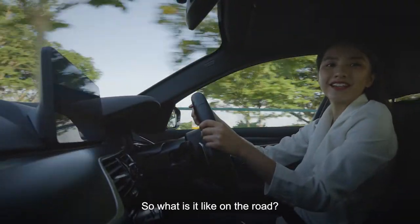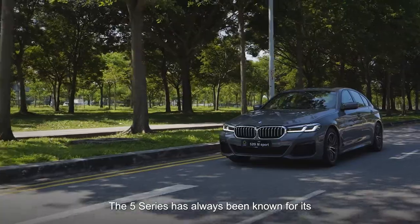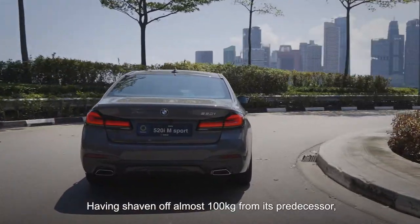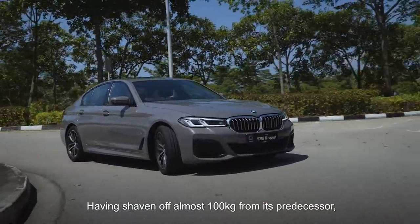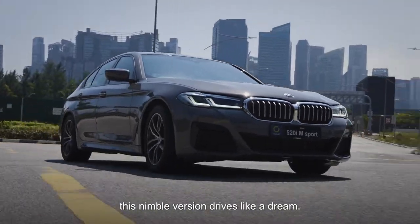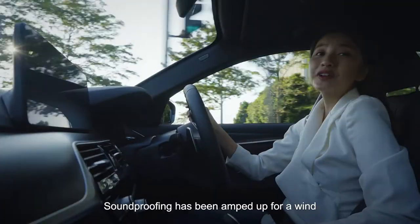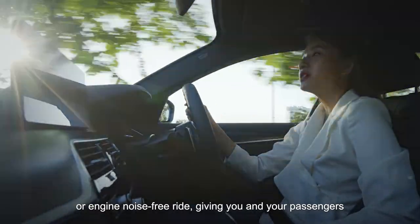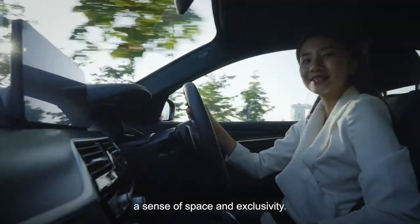So what is it like on the road? The 5 Series has always been known for its blend of sporty handling and all-around comfort. Having shaved off almost 100kg from its predecessor, thanks to its extensive use of aluminium and carbon fibre parts, this nimble version drives like a dream. Sound-proofing has been amped up for a wind and engine noise-free ride, giving you and your passengers a sense of space and exclusivity.